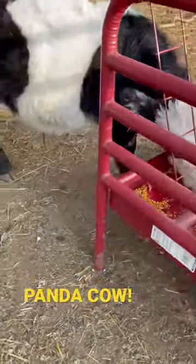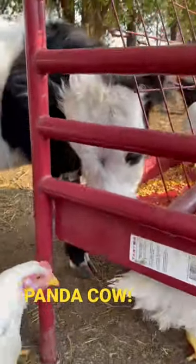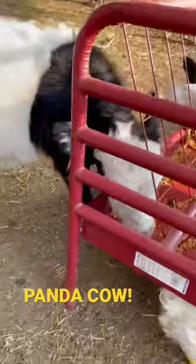You get that black and white kind of Oreo cookie stripe around him, as you would see in a belted Galloway, but you also get these black circles around his eyes, and that comes from the Hereford side.